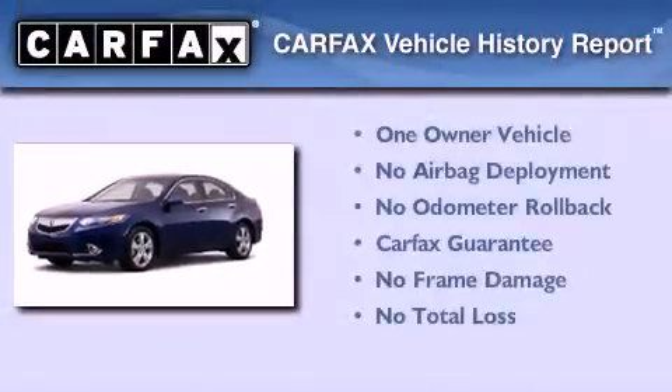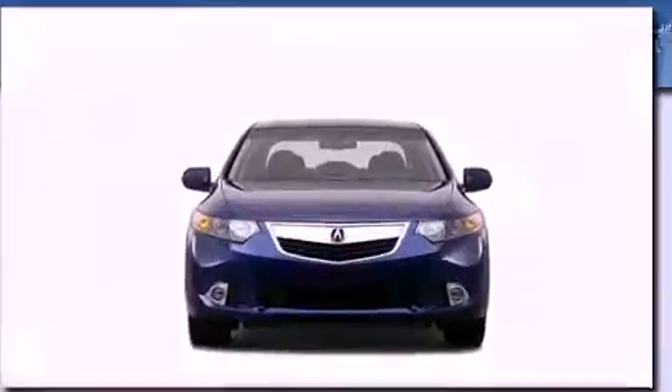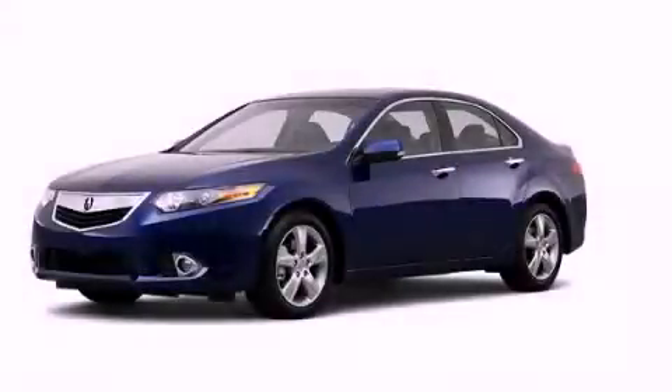This Acura has had only one owner, and it qualifies for the Carfax buyback guarantee. Please call today to reserve this vehicle for a test drive.